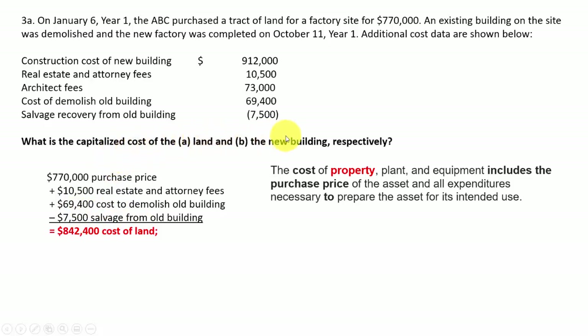They want to know the cost of the land and the cost of the new building. For the building, it had a construction cost of $912,000 plus architect fees of $73,000 — that goes into the cost of the new building. Keep them separate: the demolition and salvage items affect the land cost, and only items like architect fees relate to the new building cost.